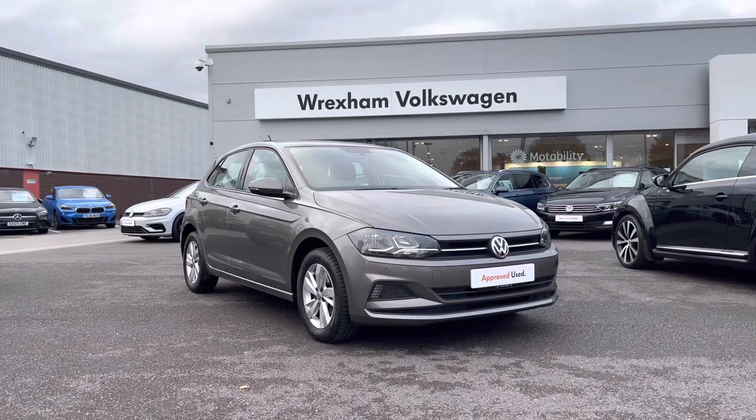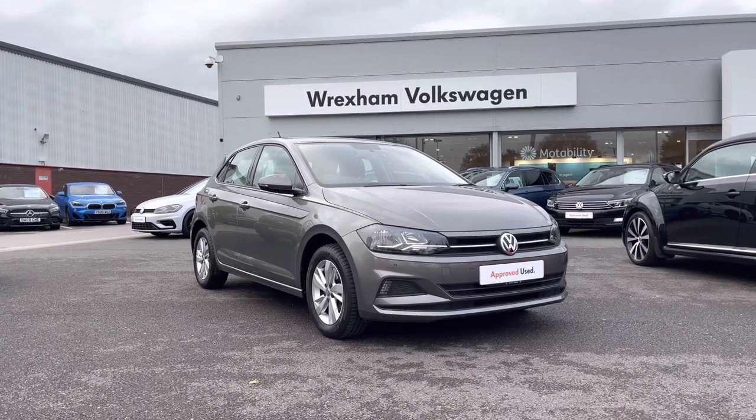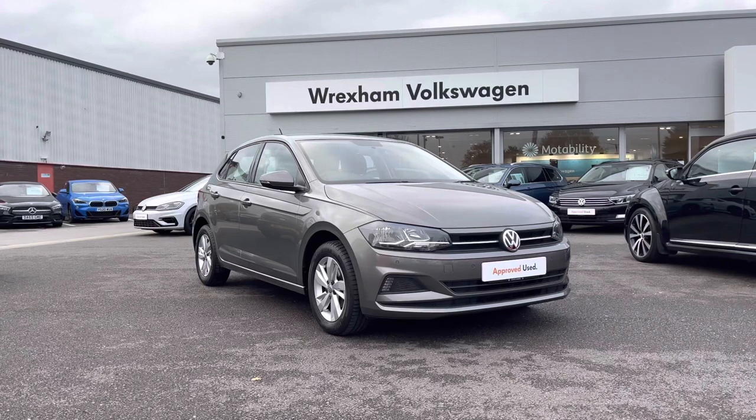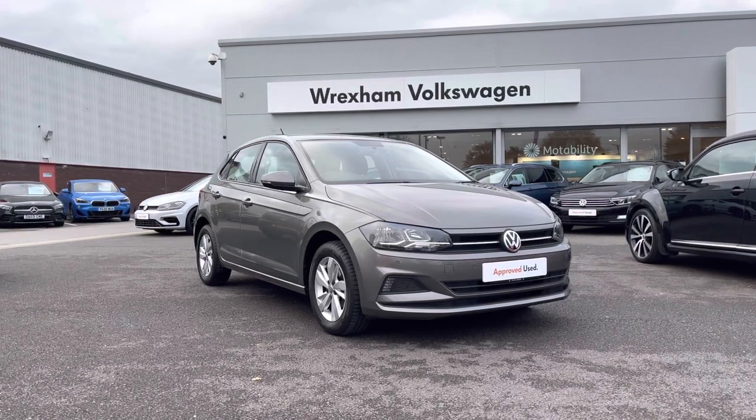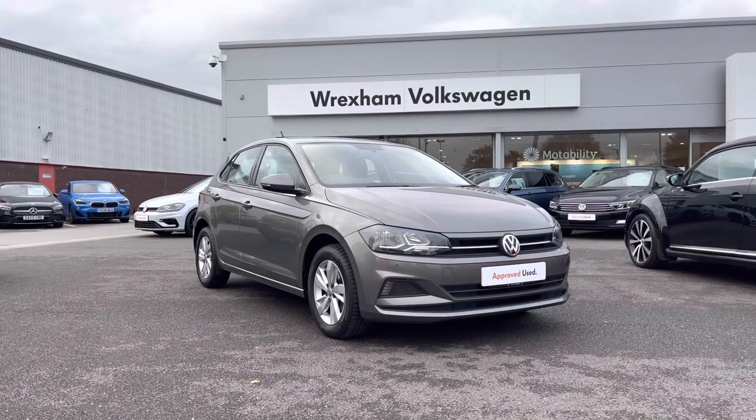Thank you for watching this video. This Volkswagen approved used Polo includes a two-year warranty along with flexible finance packages available. For a personalised finance quote or to book a test drive, please contact us now on 01978 340600.